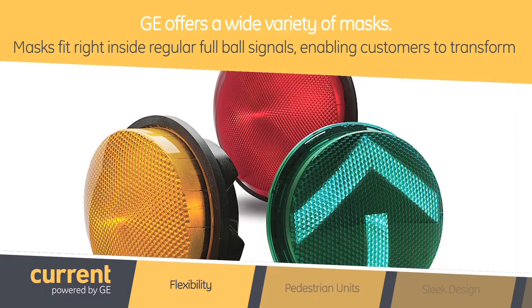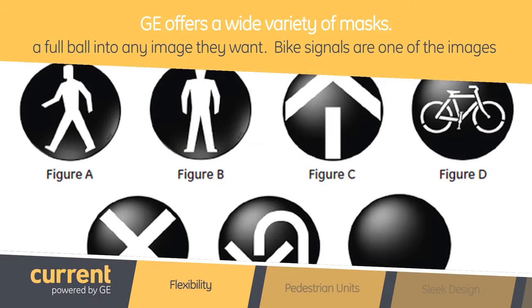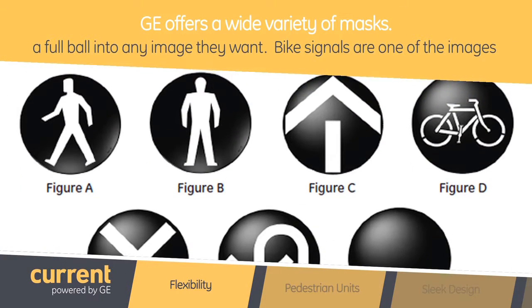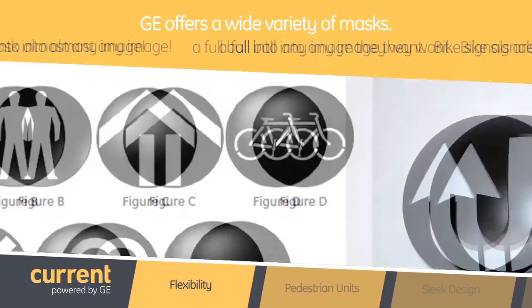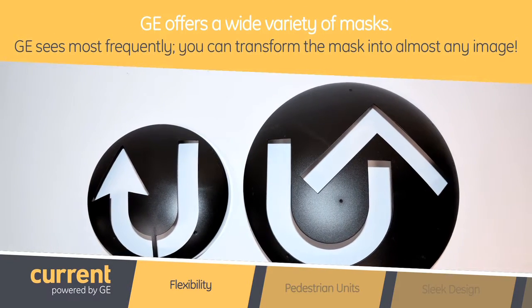Masks fit right inside regular full ball signals enabling customers to transform a full ball into any image they want. Bike signals for example are one of the images we see most frequently. However, you can transform the mask into almost any image you'd like.